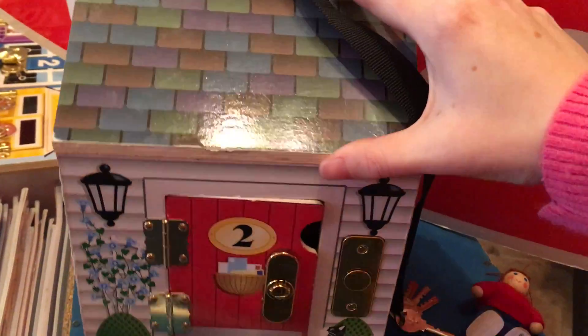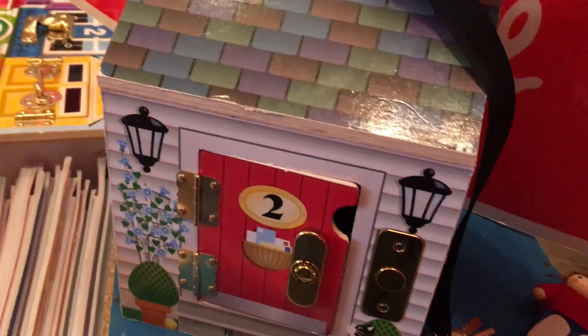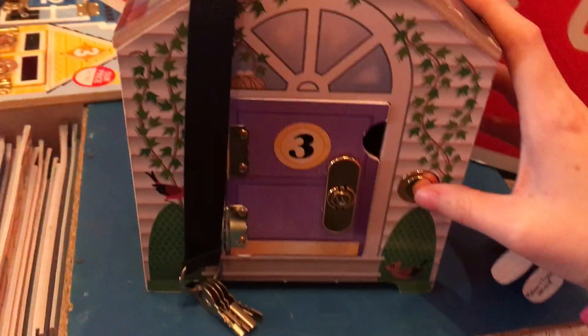One person brings the shopping and they all have to answer their doors. Each of the doorbells makes a different sound as well — and they're not annoying, which you'll be really pleased to know.